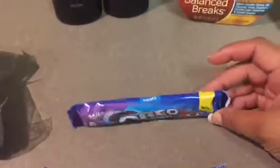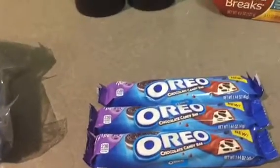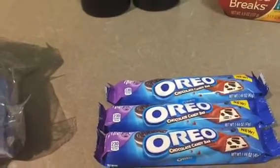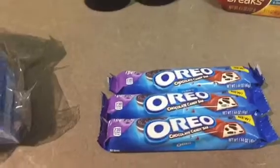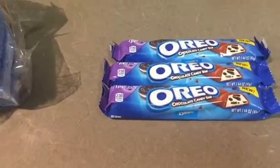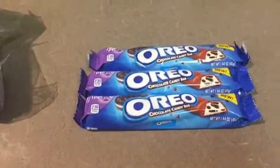I got the little Oreo milk bars — I don't have to worry about sharing these with my husband because he prefers the Hershey ones. I didn't have a coupon for these. They were $0.78 each, which came out to $2.34 for three. I got $1.50 back as a rebate, so they ended up being $0.84 total. I'm pleased with that.